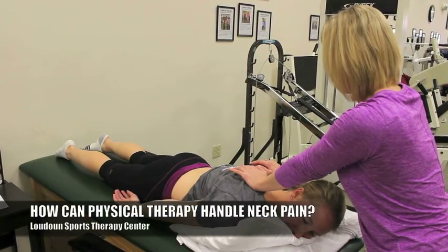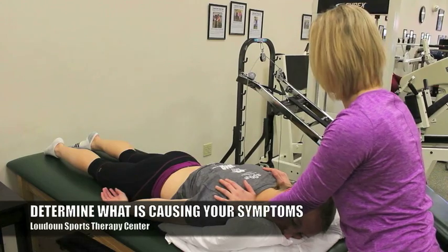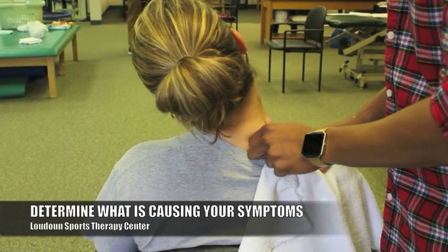How can therapy help you with all of this? The number one thing is we're going to be able to really assess and figure out what is causing those symptoms that you're having. More importantly, stop it in its tracks and keep it from progressing and getting worse.